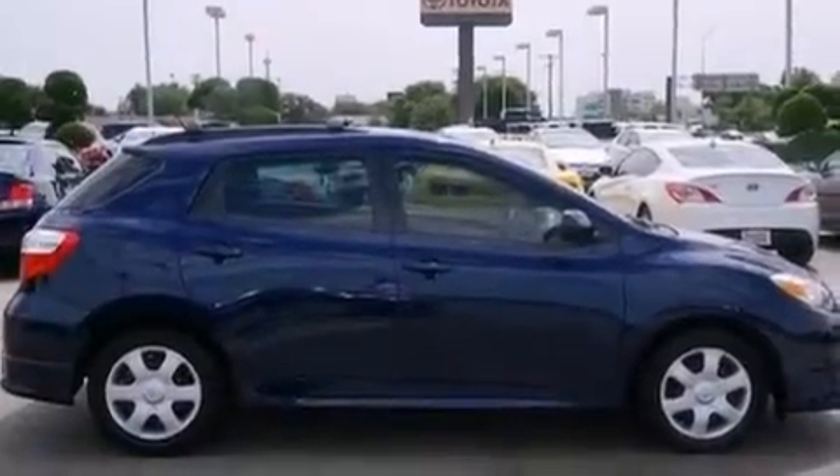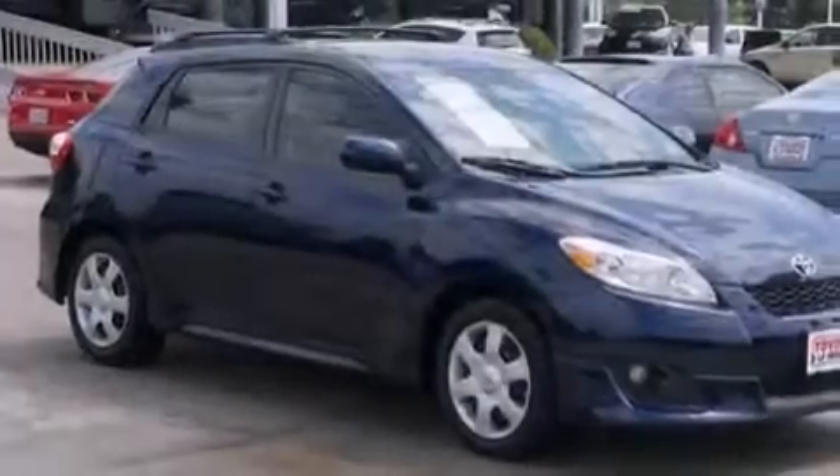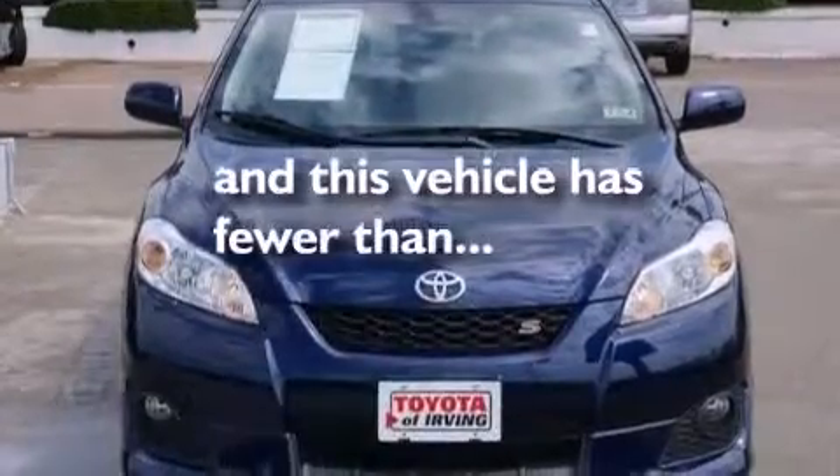Front side impact airbags, rear seat childproof door locks, a split-folding rear seat, a rear window defroster, and this vehicle has fewer than 36,000 miles on the odometer.